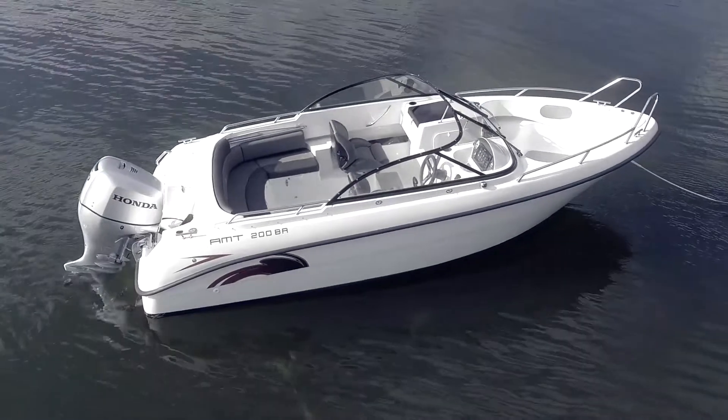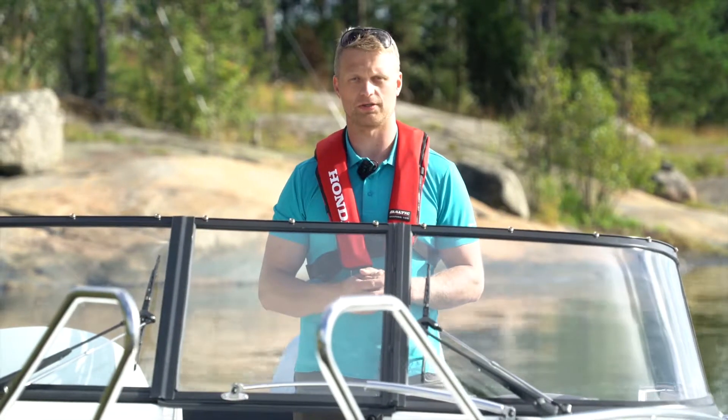Tervetuloa tutustumaan veneeseen lähemmin kauppiaillemme. Kiitos kun katsoit videon.